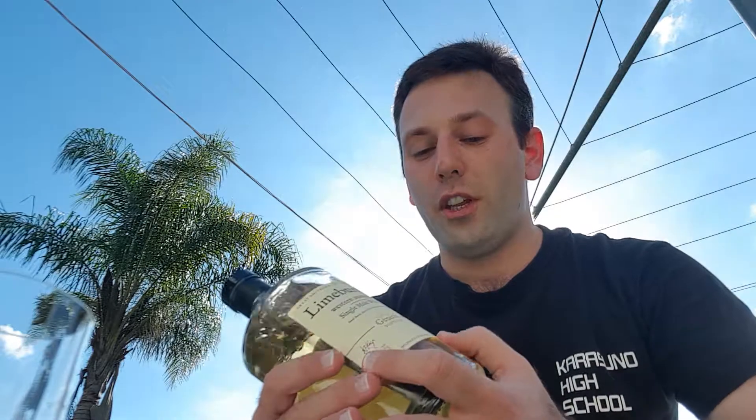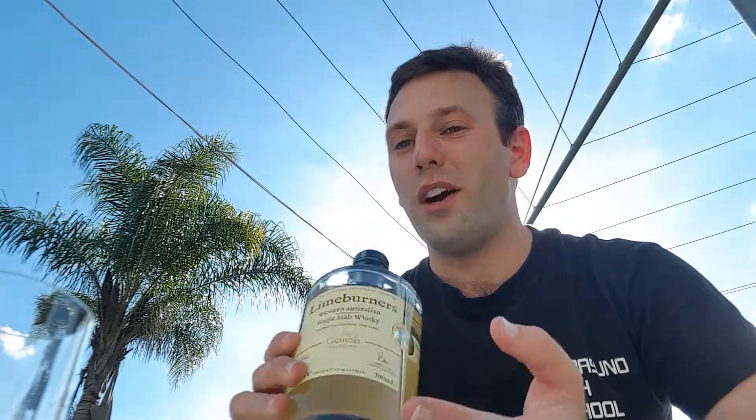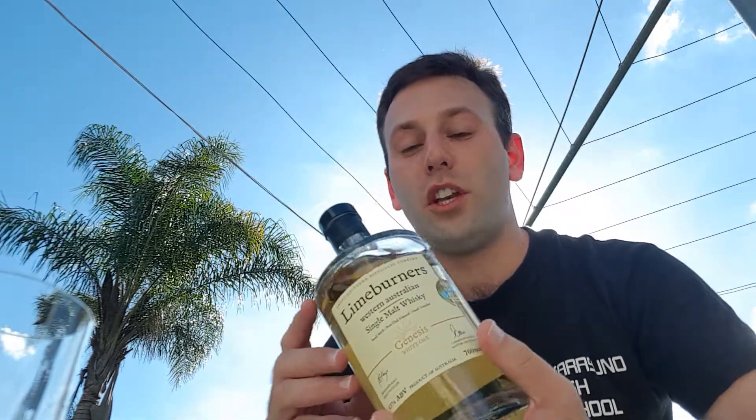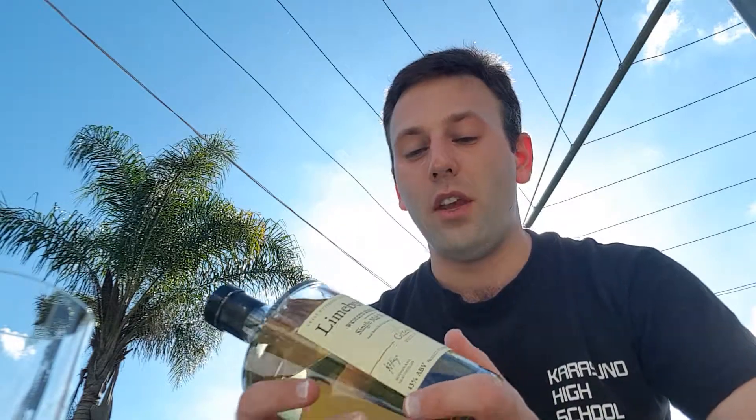Definitely keep an eye out for this. I do believe — I can't mention specific stores — but I do believe this is available on sale at the moment at a lot of local retailers. So if you're able to find it, definitely keep an eye out for it. You can get it for quite a decent price at the moment.